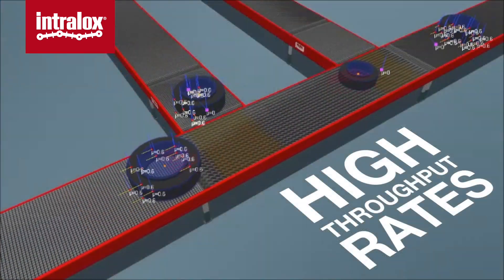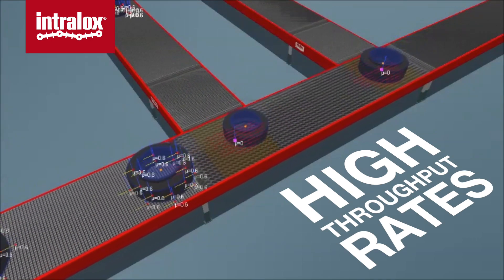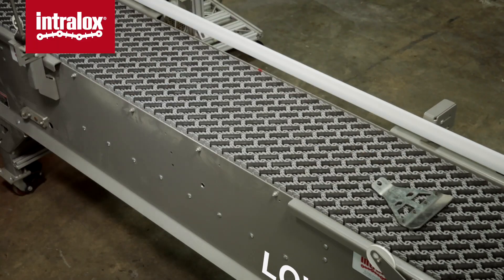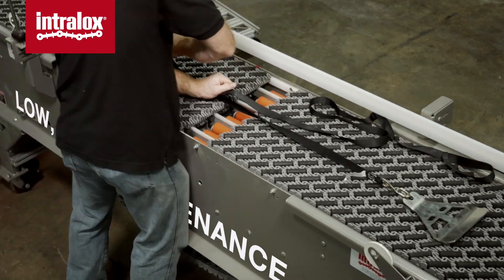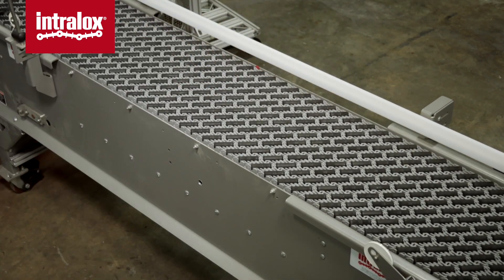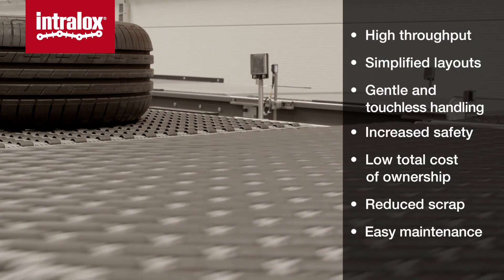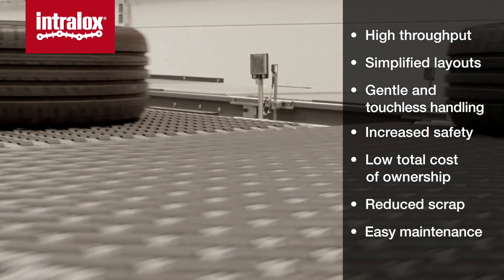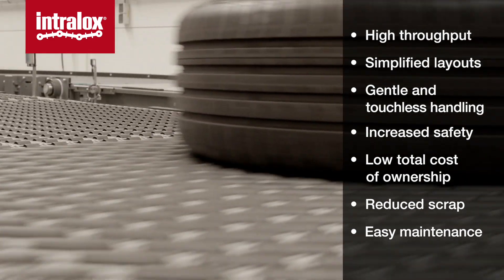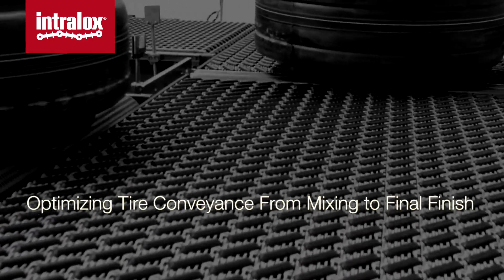This technology meets the demands for reliable conveyance with high throughput and a compact footprint. The brick-laid pattern construction of modular plastic belting allows for quick and easy replacement and maintenance. Customers see a reduction in scrap and increase in belt life. Significantly reduced maintenance contributes to lower total cost of ownership, optimizing tire conveyance and making the final balance.